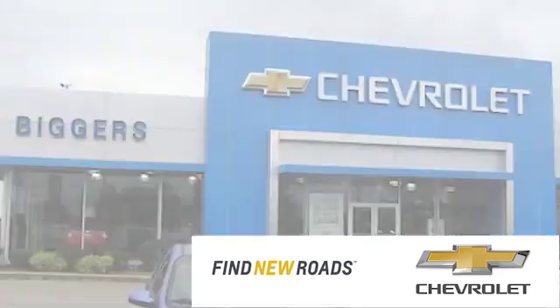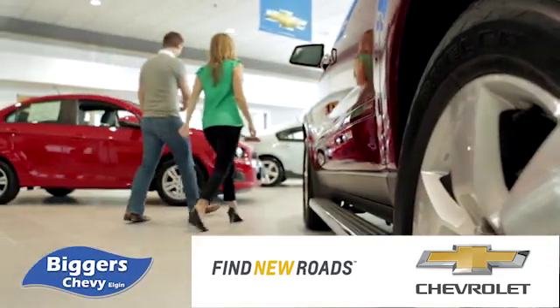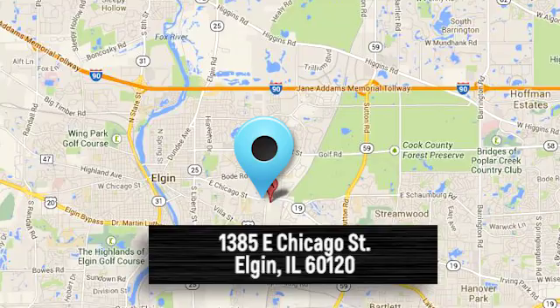At Bigger Chevrolet, we have a great staff that will be able to assist you with all your car-buying needs. We're conveniently located at 1385 East Chicago Street in Elgin, Illinois.